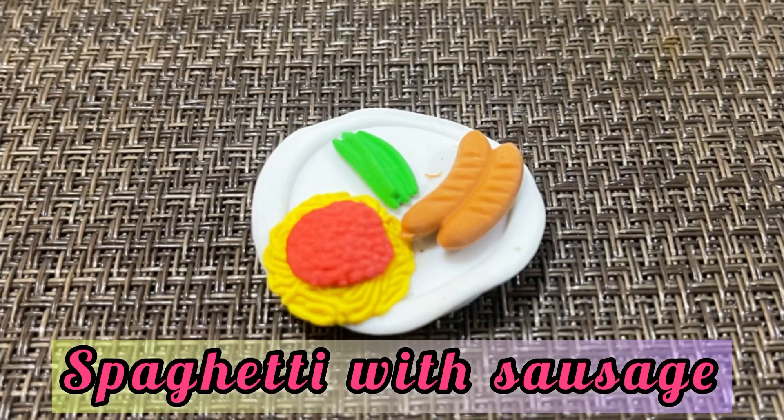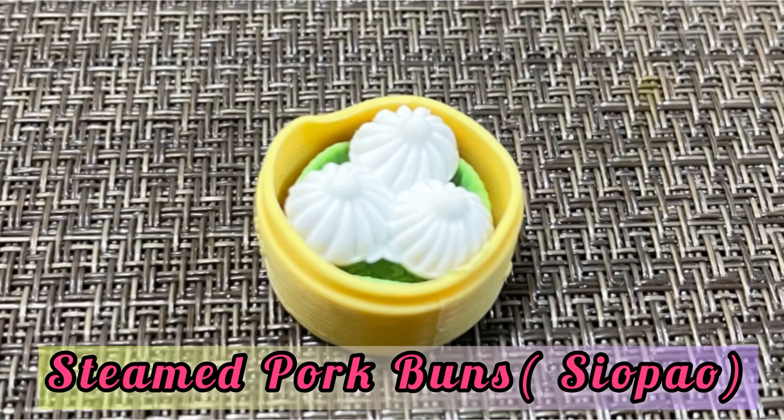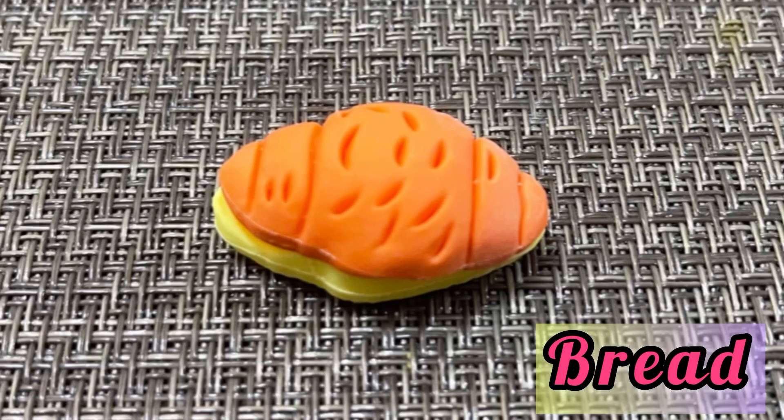There's sausage, peas, and there's spaghetti. There's also chopout and there's three chopout pieces inside. So this is a plain bread and it looks like a croissant.